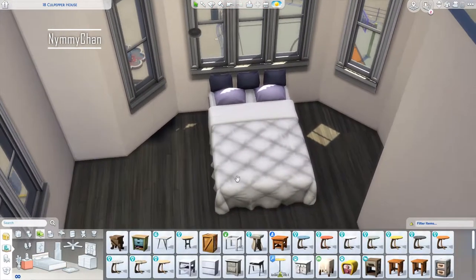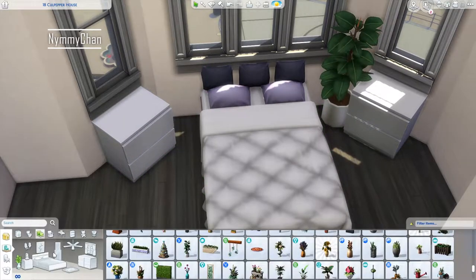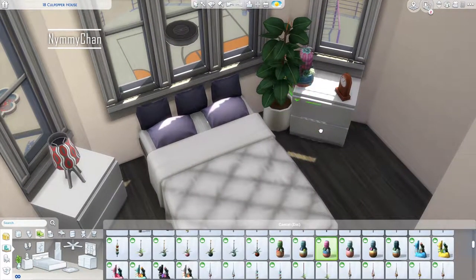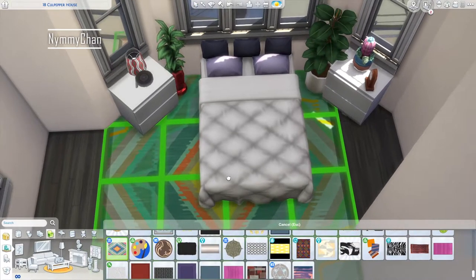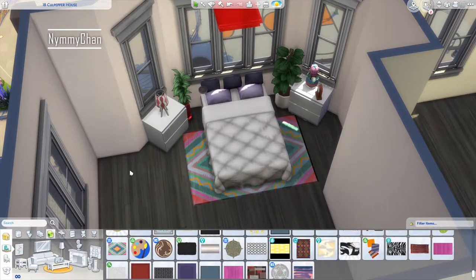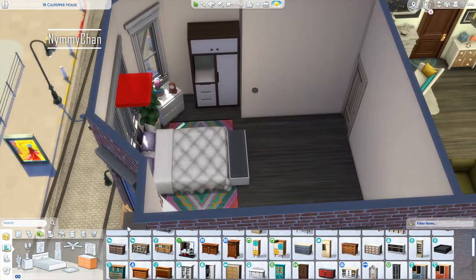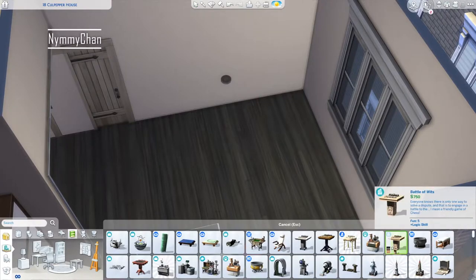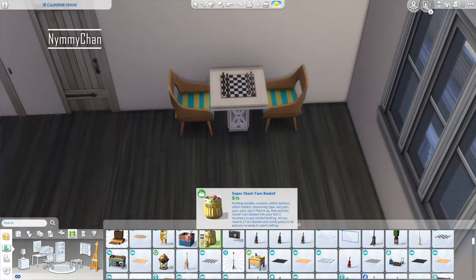We are using my favorite bed — I think it's from Parenthood or City Living, not sure — and when you push it against the wall the headboard actually disappears, which I love since I prefer beds without headboards. That's also why I love the Eco Lifestyle bed. This room is going to be the bedroom slash skill-building slash hobby office, with lots of bookcases, a couch, a chess table, and possibly an easel.